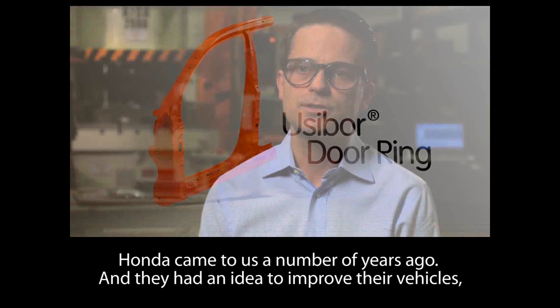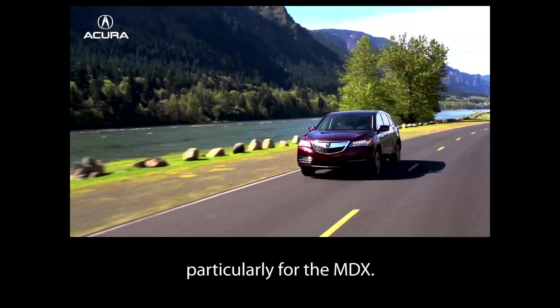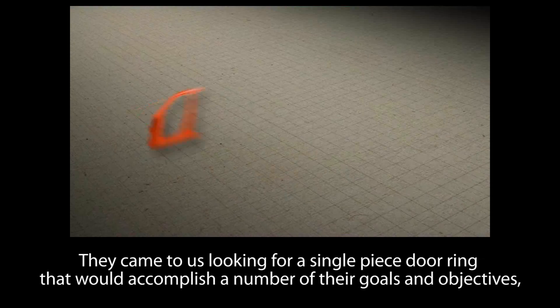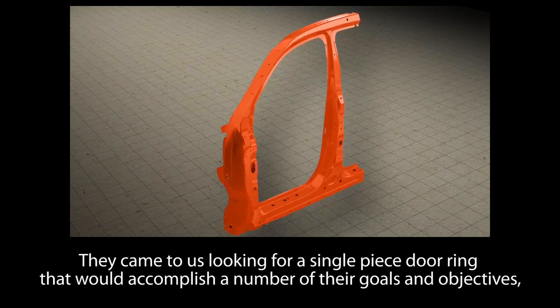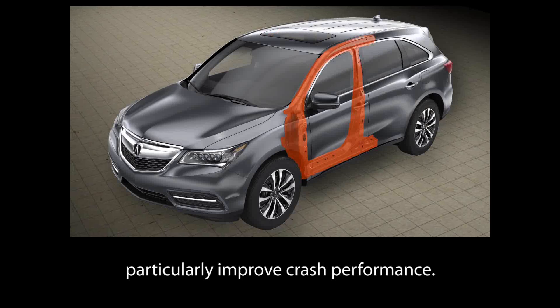Honda came to us a number of years ago and they had an idea to improve their vehicles, particularly for the MDX. They came to us looking for a single piece door ring that would accomplish a number of their goals and objectives, particularly to improve crash performance.